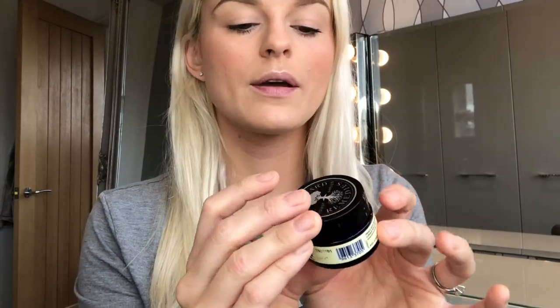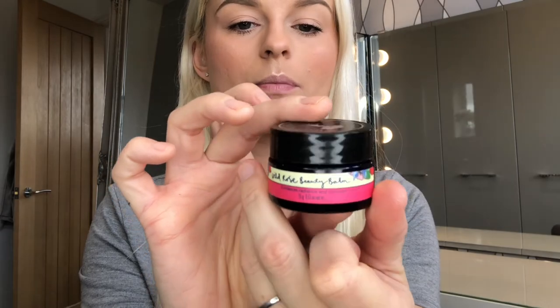My lips are shot at the moment with this horrible cold weather, so I'm using the Wild Rose Beauty Balm from Neal's Yard Remedies — just going to shove some lip balm on. And there you have it, ready to go out of the door! If you enjoyed this video, please subscribe to my channel for more. Leave a comment down below, let me know how long it takes for you to do your routine, and give us a thumbs up. Thank you so much — bye, thanks for watching!